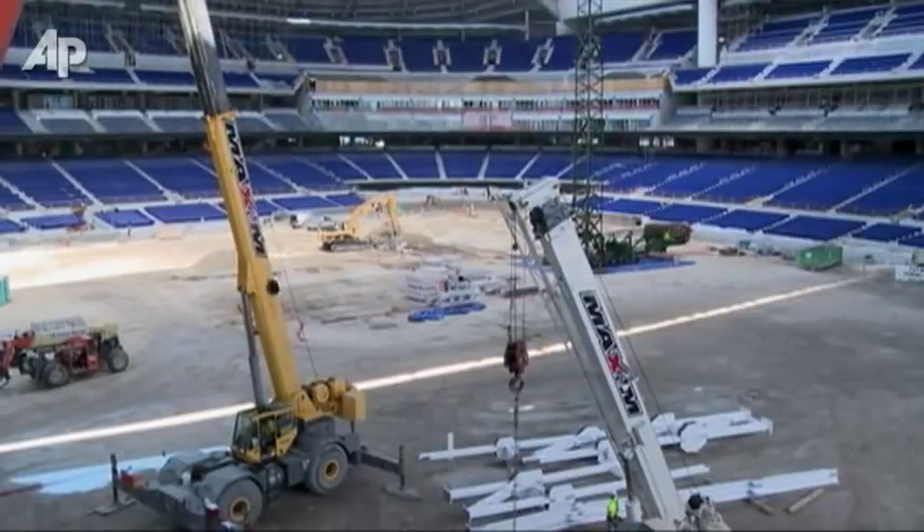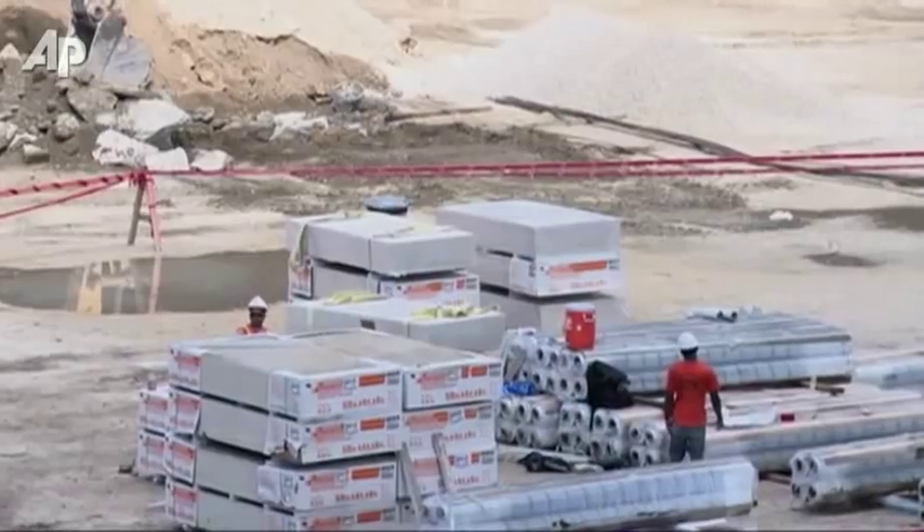We are fortunate that we're doing so well on our schedule. We will have two exhibition games with the New York Yankees, April 1st and April 2nd. That'll give us a chance to make sure that everything's functioning for its intended purpose on opening day.